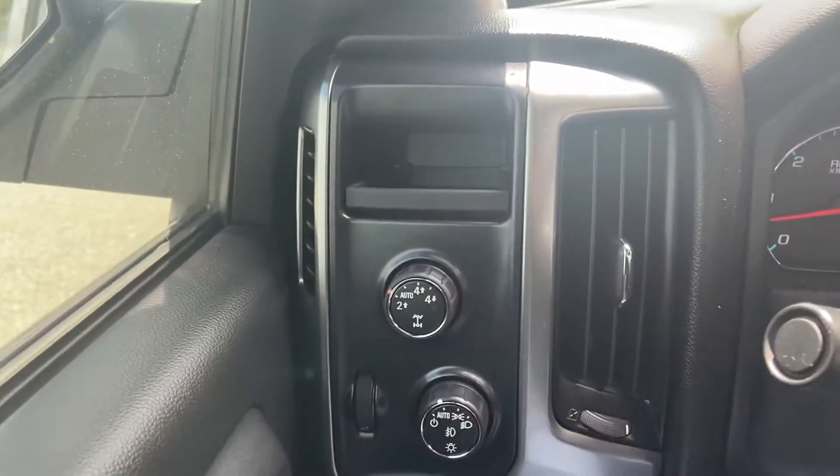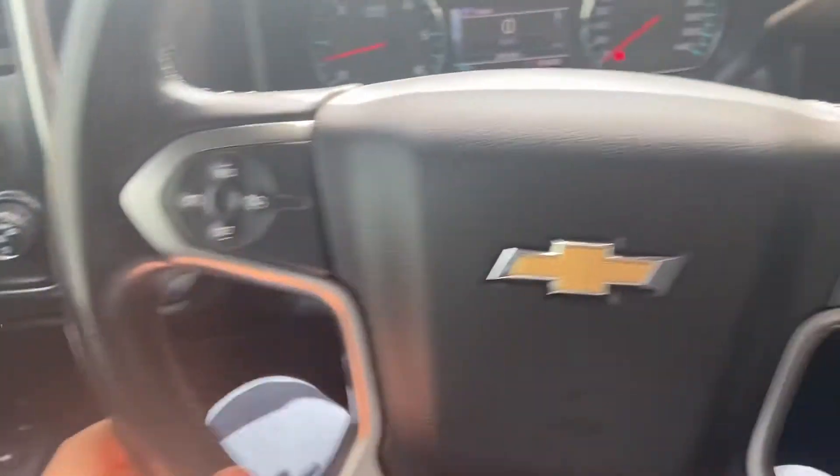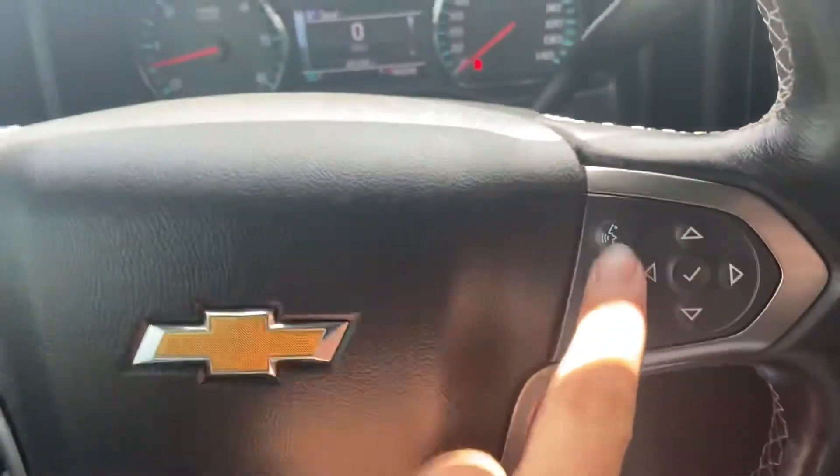Go ahead and step on inside here. To the left of the wheel you have your four-wheel drive and your lighting controls. There is some functionality on the wheel itself — to the left side you have your cruise control, and to the right side you have some buttons for your hands-free phone.